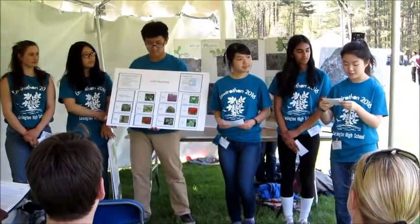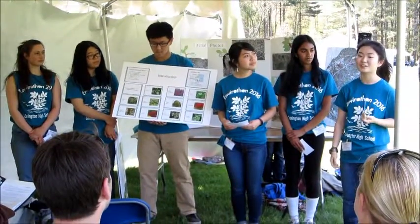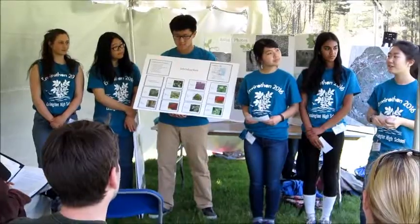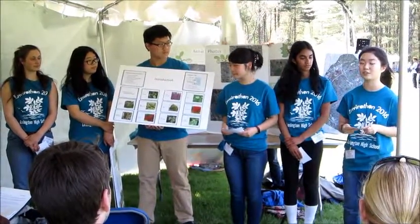Most of these invasive species were introduced as ornamentals in the 19th and 20th centuries. However, they were not properly managed and they spread to the natural environment when their seeds were carried by birds and other wildlife.